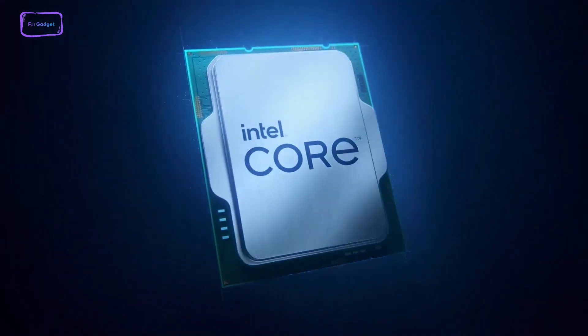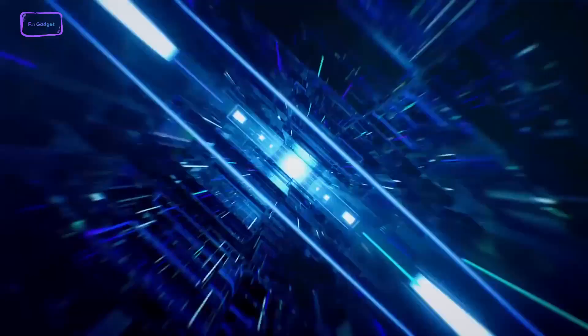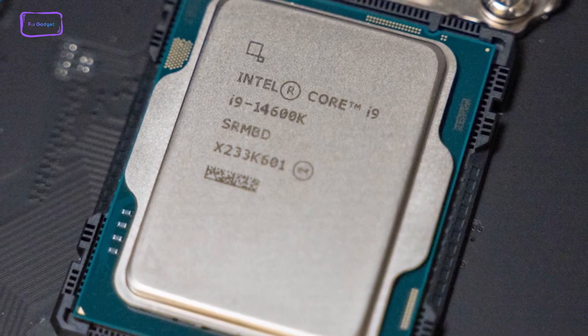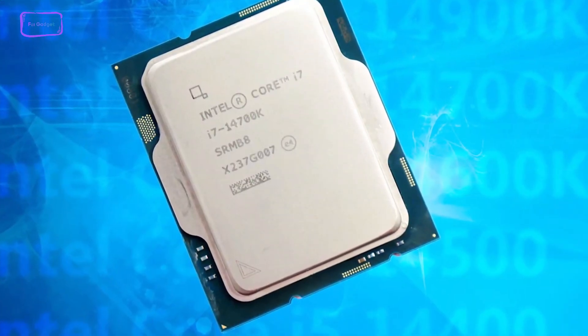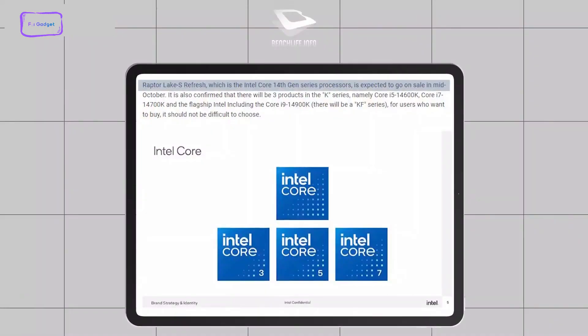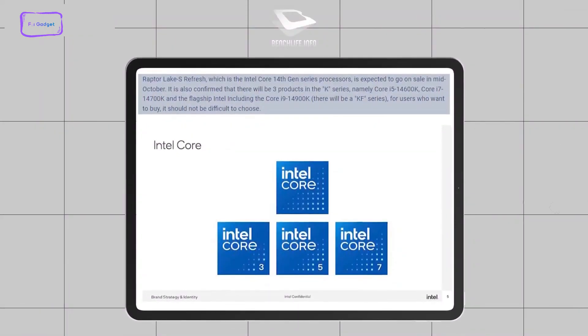As mentioned earlier, we won't be seeing the 14th gen Meteor Lake desktop chips this year. However, K-series processors such as the 14600K, 14700K, and 14900K featuring Raptor Lake Refresh architecture are likely to get released in the middle of October this year. According to the latest leaks and rumors, the official announcement will take place at Intel Innovation Day on September 19th.